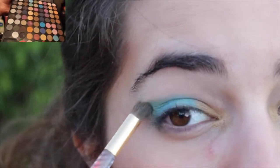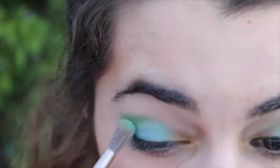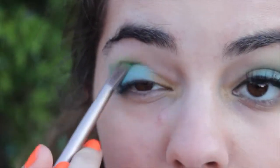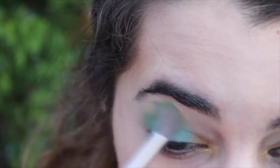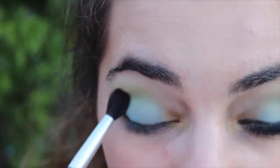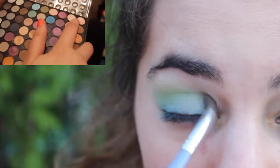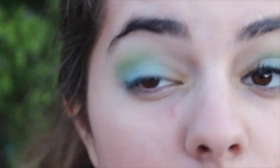Next I'm going to take a gold color and apply it on my inner corner, and grab a mixture of two greens and apply that into my outer corner. Then grab a green color and apply it to my crease. Then I'm going to go into my ELF Eyeshadow Palette and grab that light lime color and just blend it all out. Then I'm going back to the NYX palette and grab a green color to apply it to my inner crease to make it all cohesive.